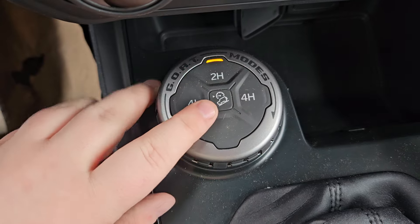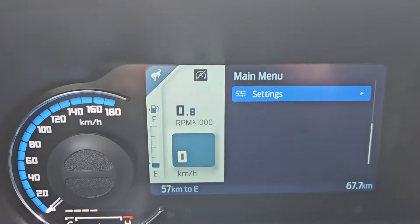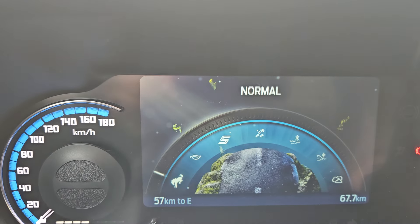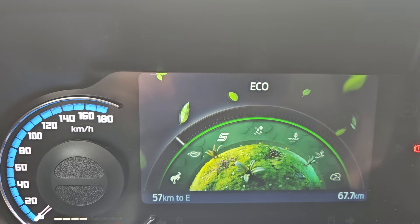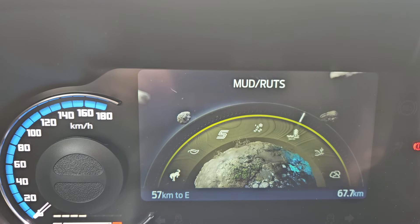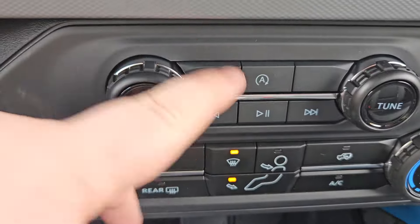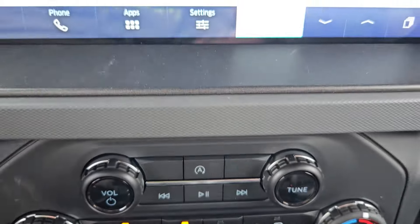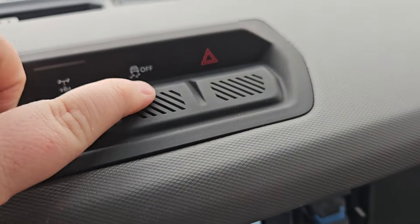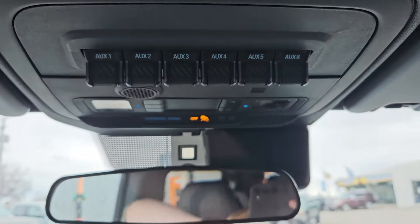For your main menu you have my view, trip and fuel, off-road, phone, auto, and settings. We do get an auto stop/auto start setting with this vehicle, which is pretty cool. You have your four-wheel drive capabilities, downhill descent, and GO modes. For your GO modes you do get normal, eco, sport, slippery, mud and ruts, sand, and rock crawl.